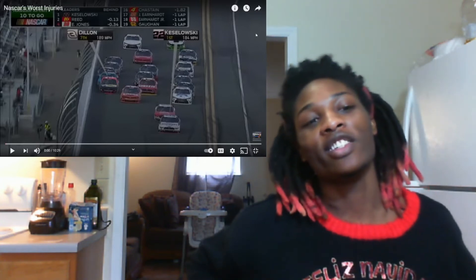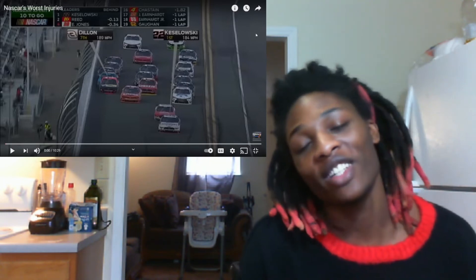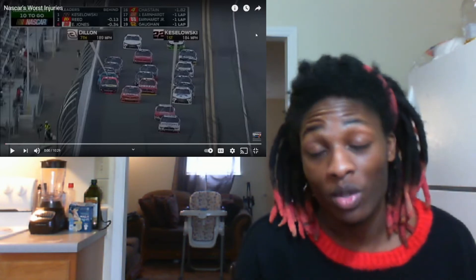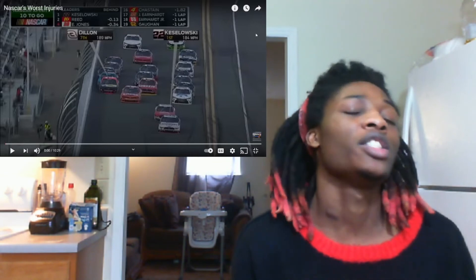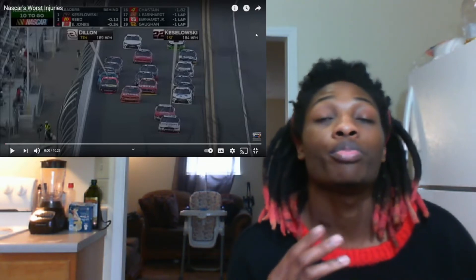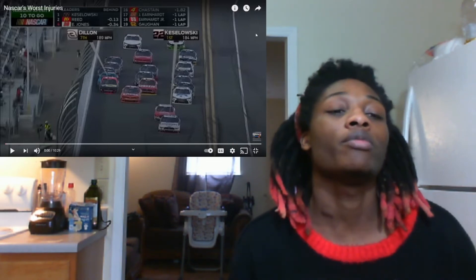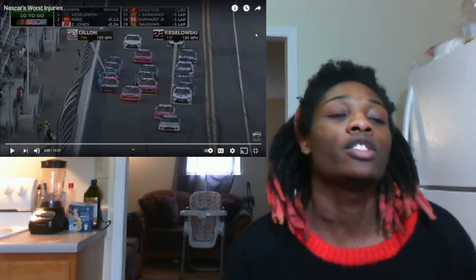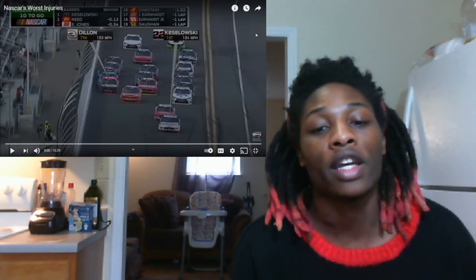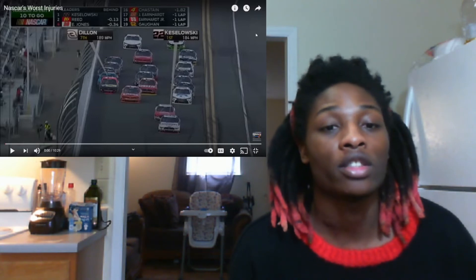Yo, this was a good video. I'm gonna do some more videos like this. Anyway, if you guys have any video requests — worst injuries, worst crashes, whatever you want to see — send them to me in the description below or ask me to look it up. I'll do the best of my ability to find it and react with you guys. I don't watch these videos before I react to them, so everything is new to me whenever I see them.